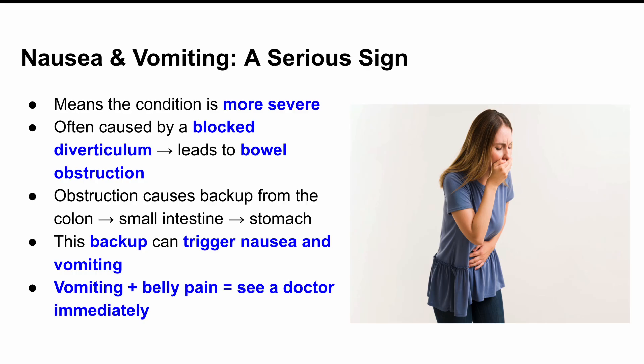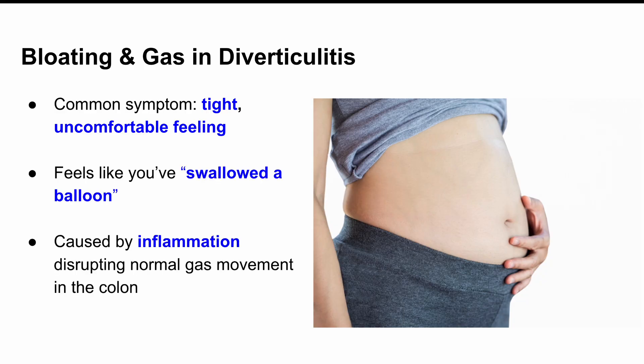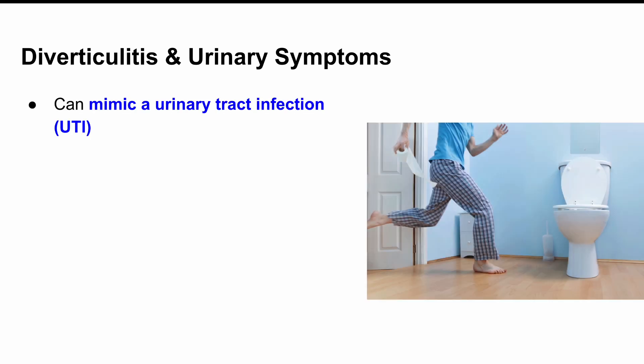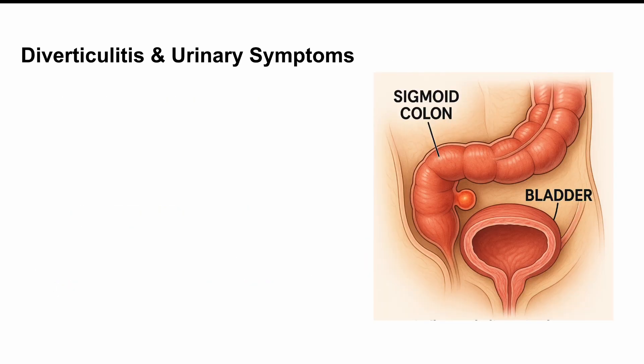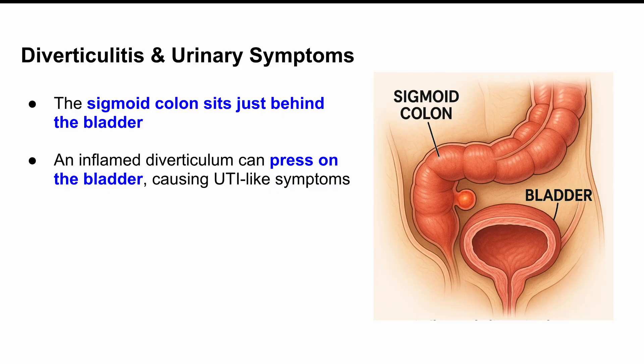If you're throwing up and you've got belly pain, that's a situation where you should see a doctor fast. Let's talk about bloating or gas — that tight, uncomfortable, 'I feel like I swallowed a balloon' feeling. That happens because the inflamed section of your colon isn't moving gas properly; everything just kind of gets stuck. Here's a surprising one: urinary symptoms. This one catches a lot of people off guard. You might feel like you have a UTI — like you need to pee all the time or get that burning sensation — but your bladder sits right in front of your sigmoid colon. So if a diverticulum in that area gets really inflamed, it can press against your bladder and mimic UTI symptoms.